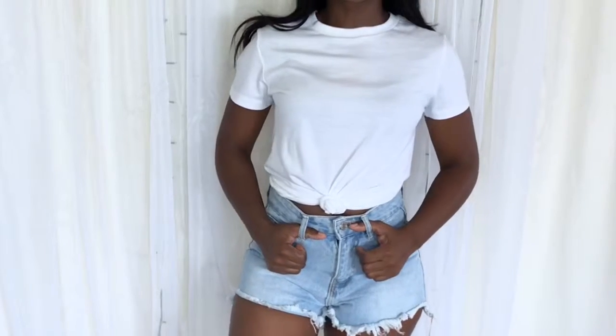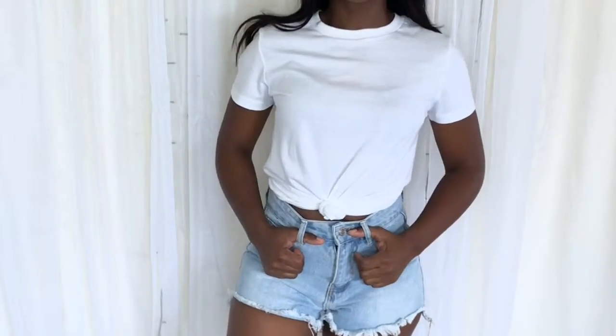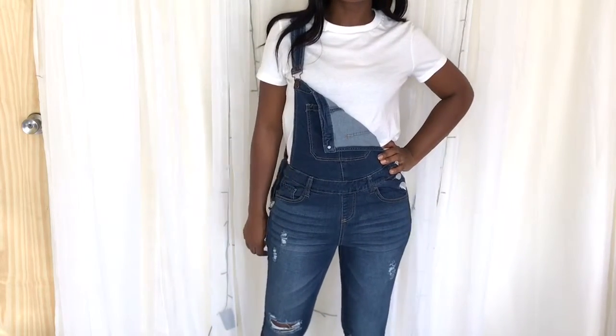This is actually perfect for those hot summer days. You can also use these as a swimsuit cover-up to go to the pool or to go to the beach. Next up is the t-shirt and overalls, and this look I think will go great with chunky shoes.